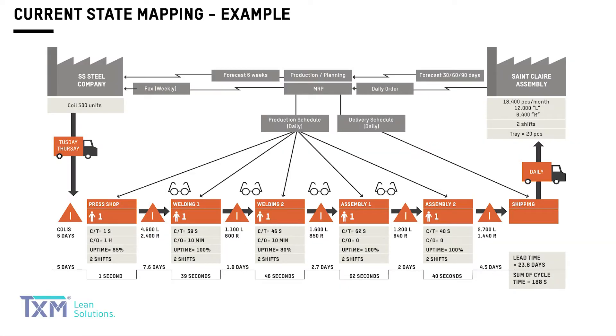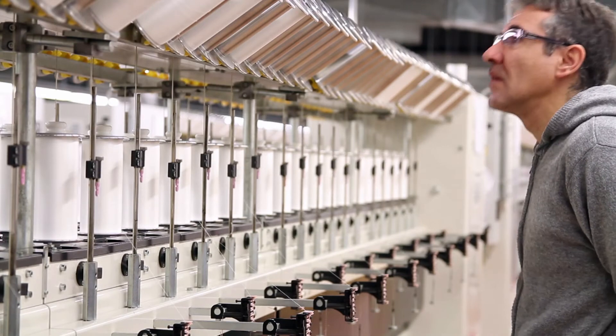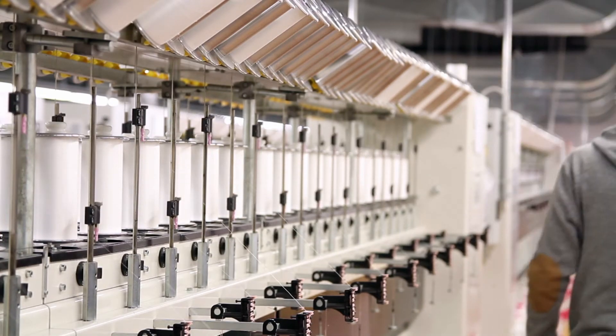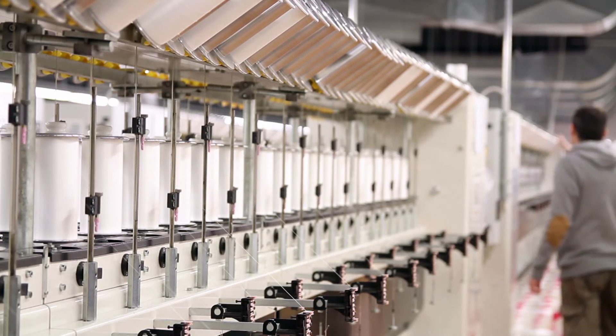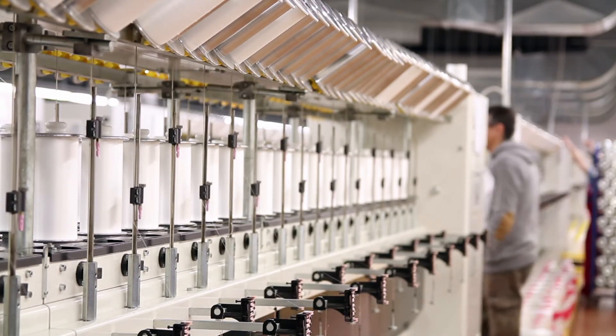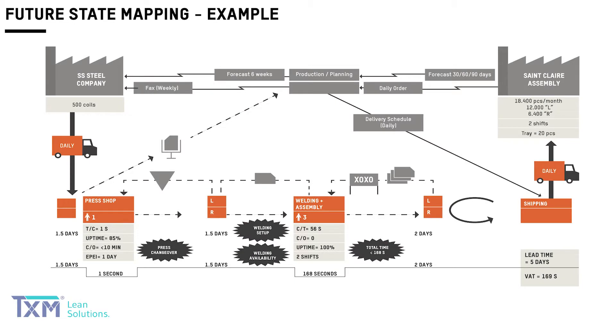Like many other mapping processes, you usually do a current state mapping first, where you will walk the shop with your team and collect real data at each machine or process step. Then you analyze your process, you identify your gaps, and based on lean principles, you identify where you could improve.